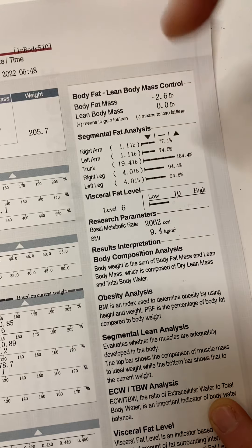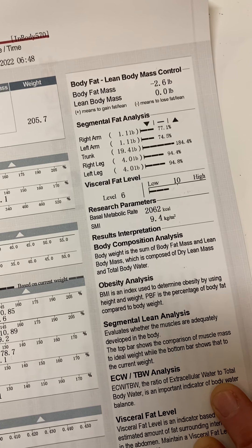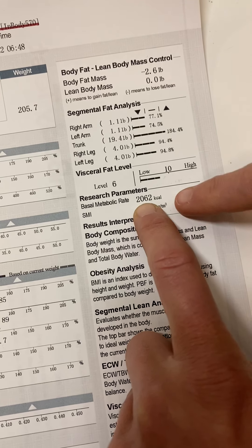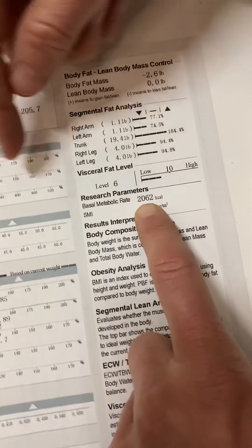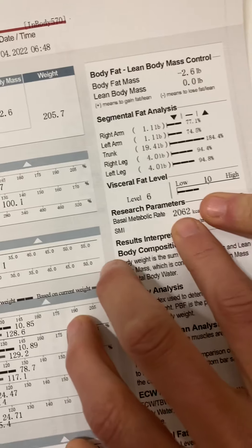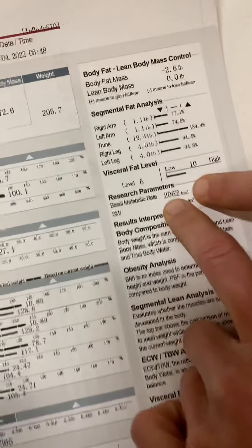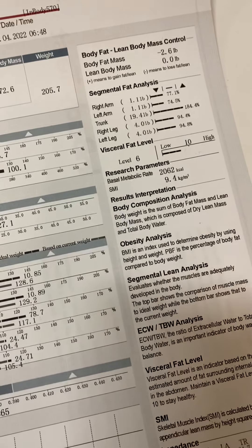Visceral fat is the fat inside your organs — unlike subcutaneous fat you can squeeze, you can't feel this. You want it below 10, and Dave is good there. His basal metabolic rate is 2,062 calories — that's what he burns doing absolutely nothing. This is the absolute minimum calories he should ever eat; going below it means he won't support skeletal muscle mass and his body will go into storage mode and stop burning fat.